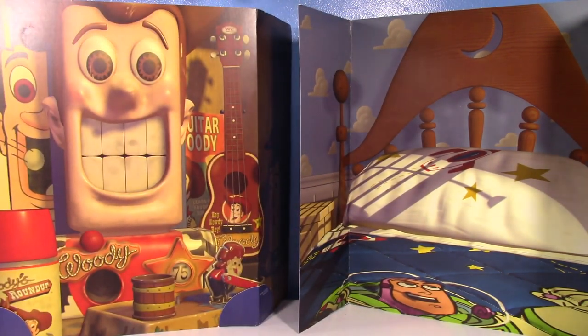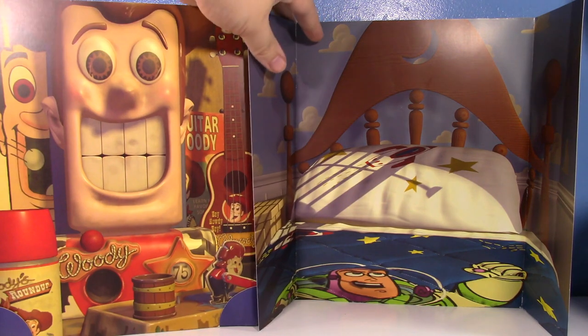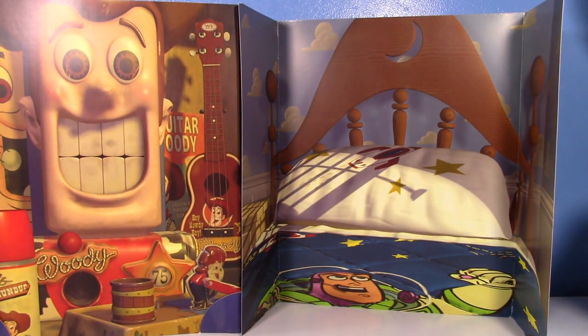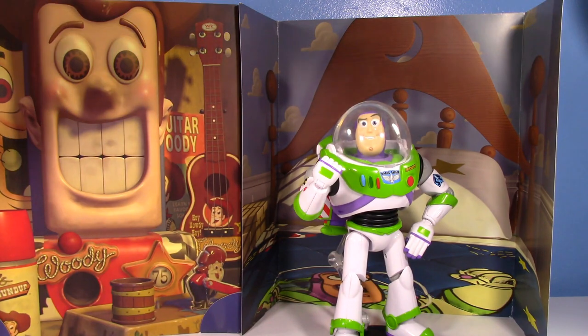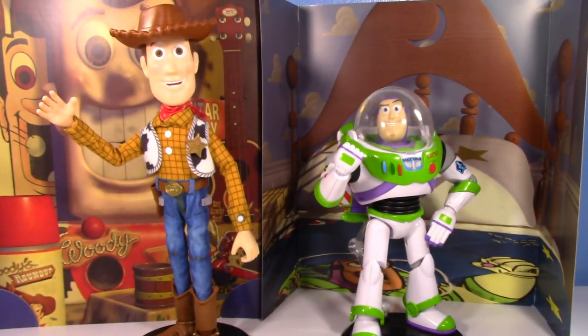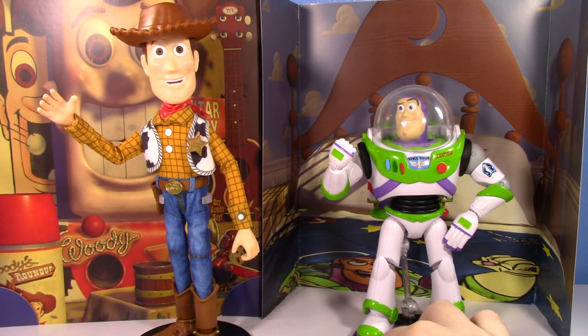I'll probably just leave it like this for now since I don't feel like folding things over, but I think I'm going to end up using these at some point. I don't have the space right now, but bringing Buzz and Woody back — you can see why I want to use those. Seeing Buzz on the bed just looks really cool.